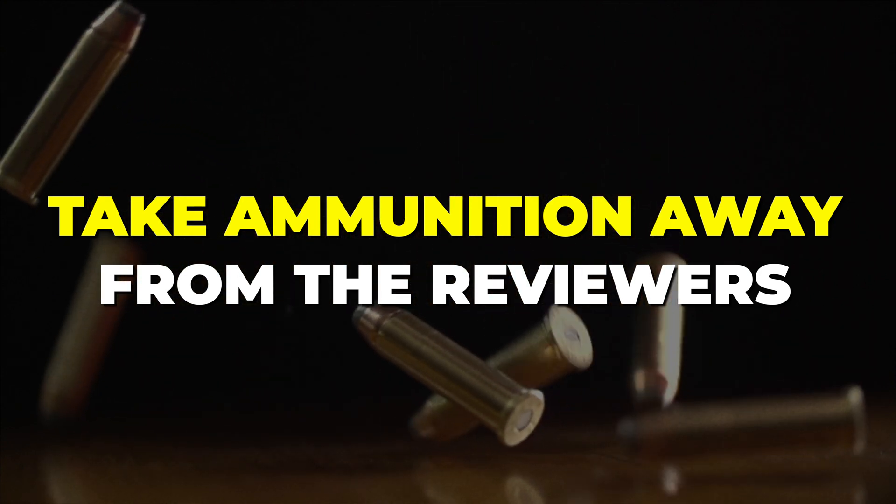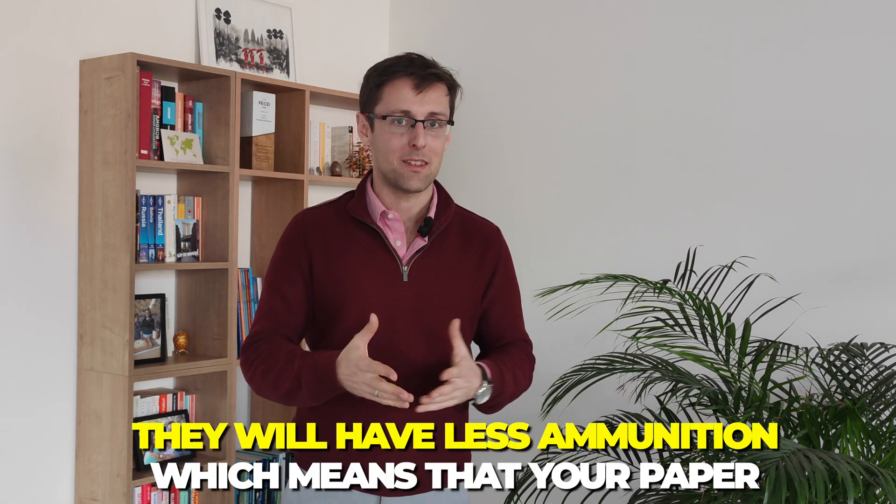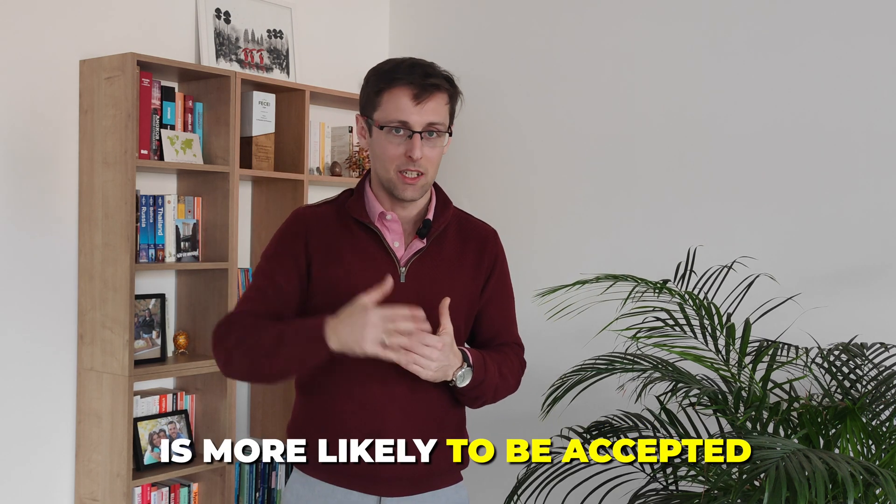The most important reason is that you take ammunition away from the reviewers. What usually happens when reviewers come back to you is they point out all the problems with your study. About 90% of the comments and criticisms are to do with how you did the study and its limitations. So if you think hard and acknowledge the limitations of your study, you will get fewer negative comments because there will be less for reviewers to comment on. You basically take away the ammunition with which they can shoot down your paper, making it more likely to be accepted.